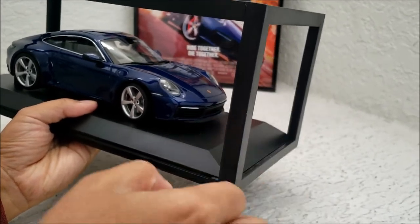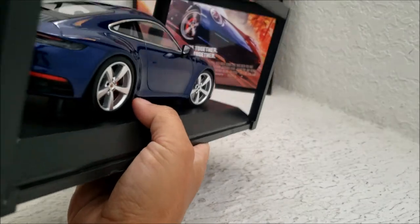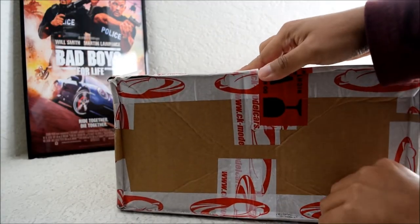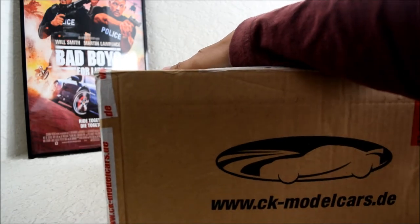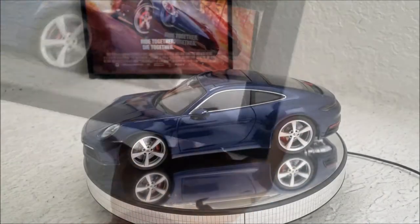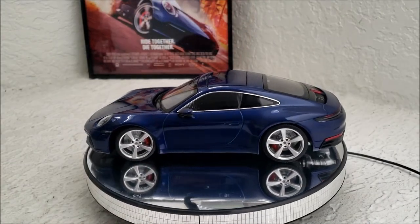They only made 354 of these. I ordered mine directly from Germany, and it's a lot cheaper than what the U.S. sellers were offering — the U.S. sellers tacked on about 40 bucks, so I just ordered it from the people who actually made the car in Germany.